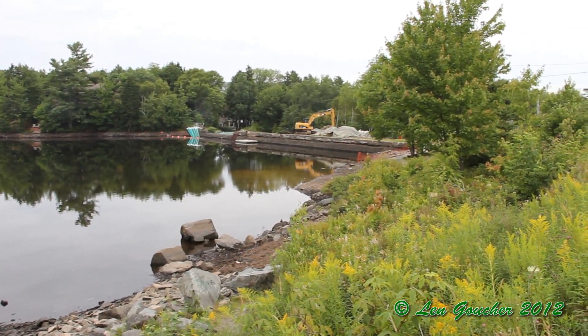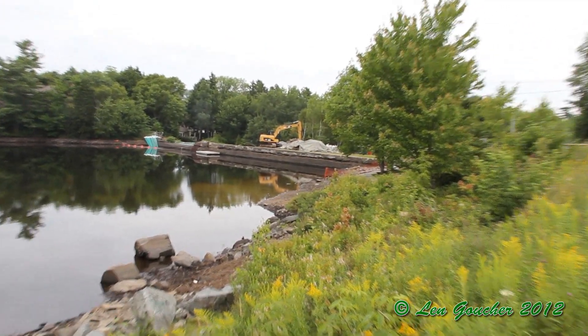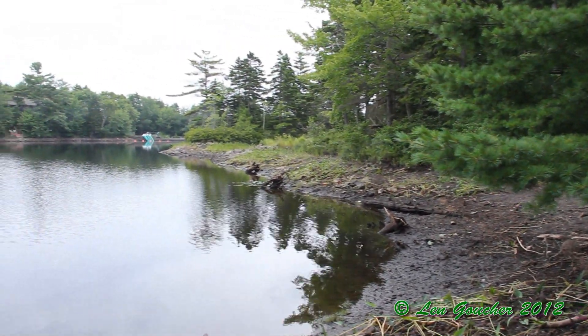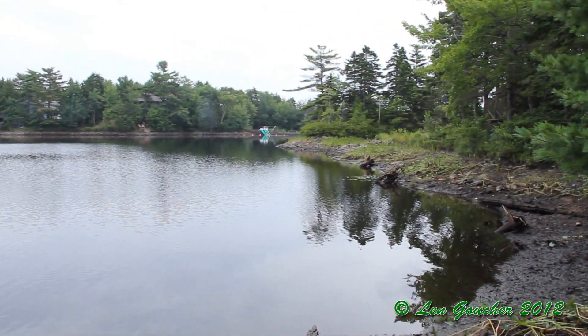The excavation also started this week and saw the removal of most of the large rock. They're now clearing the pad at the base of the dam.